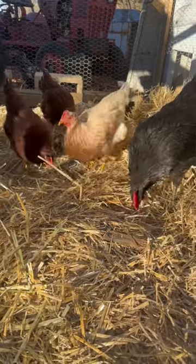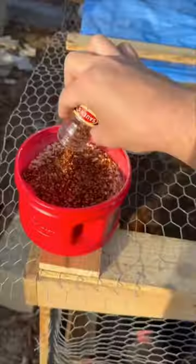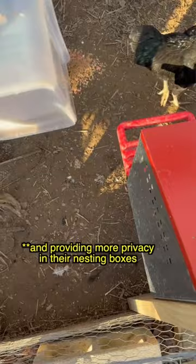We've been trying a number of things that you guys have recommended, including adding red pepper flakes to their diet and extra protein by mixing up cat food in their feed.